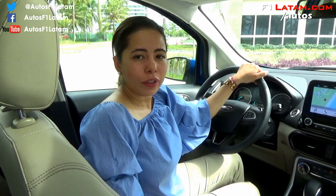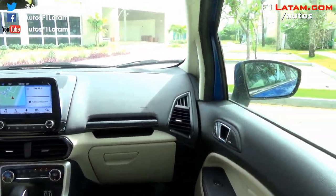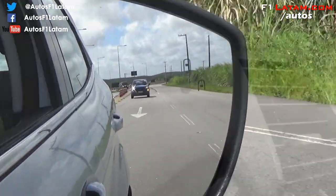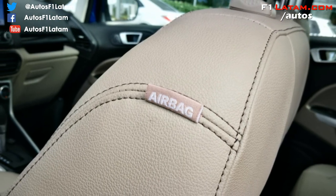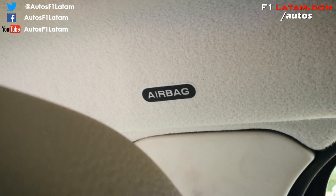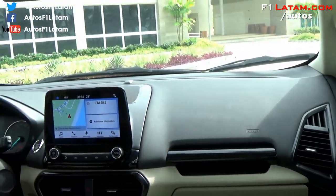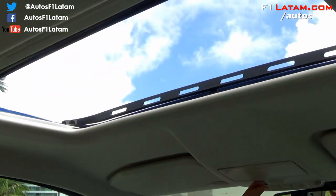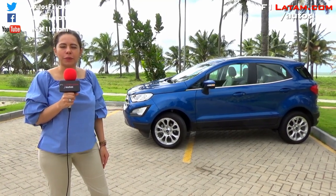Para Ford es muy importante la seguridad. Este vehículo tiene tres nuevas tecnologías: la primera, el sistema de monitoreo de punto ciego con alerta de tráfico cruzado; el nuevo sistema de monitoreo de llantas; y siete airbags: los dos frontales, los laterales, los dos de cortina, y el nuevo airbag de rodilla. Y para finalizar, tenemos el nuevo techo solar.